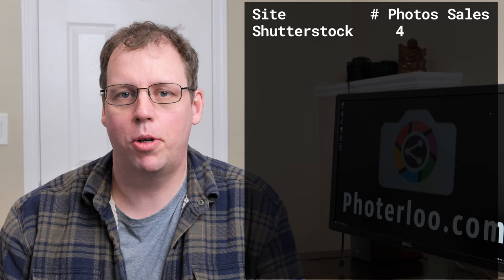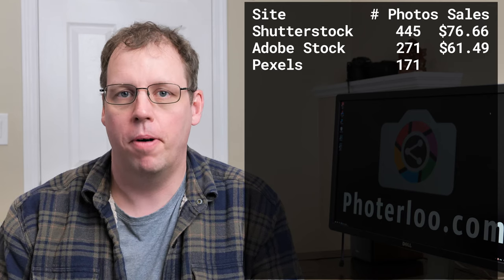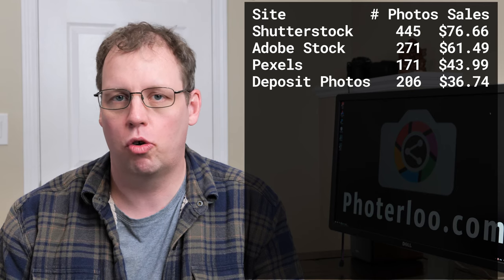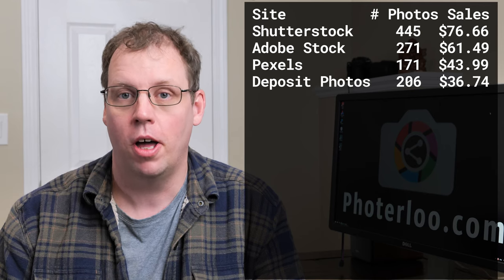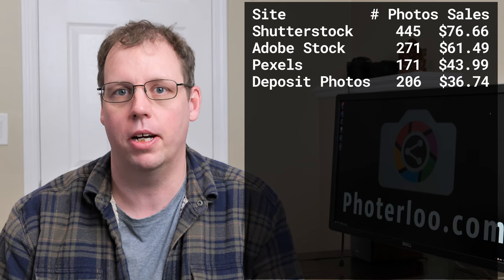The top four sites for 2020 so far have been my largest growing sites from 2019, and I think these four sites are probably going to be my top sites for most of the year, although I expect the order to change month to month. The top two — Shutterstock and Adobe — have been in my top three for a long time, but Pexels and Deposit Photos have really been moving up more recently and growing much faster, though Adobe and Shutterstock had quite a headstart because I've been getting good revenue from them for a number of years.